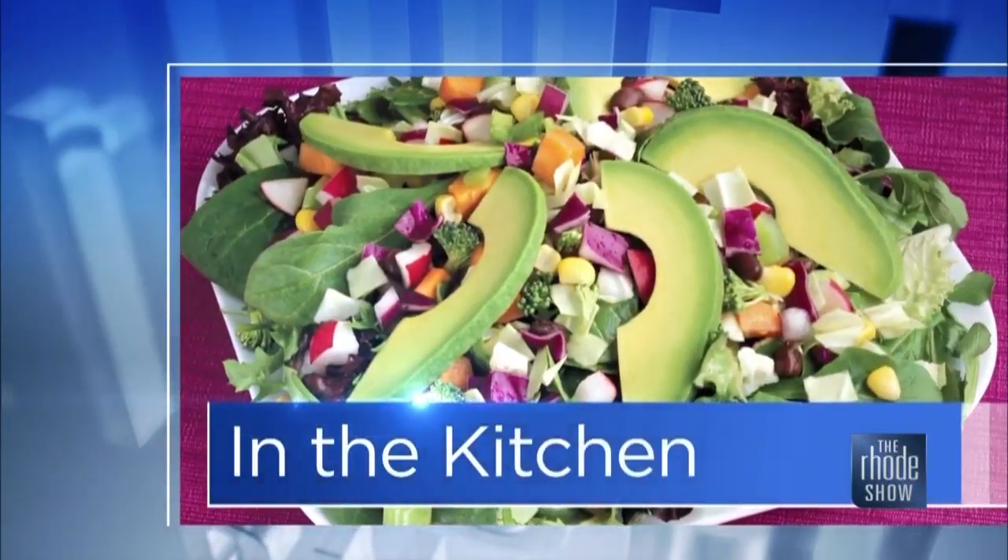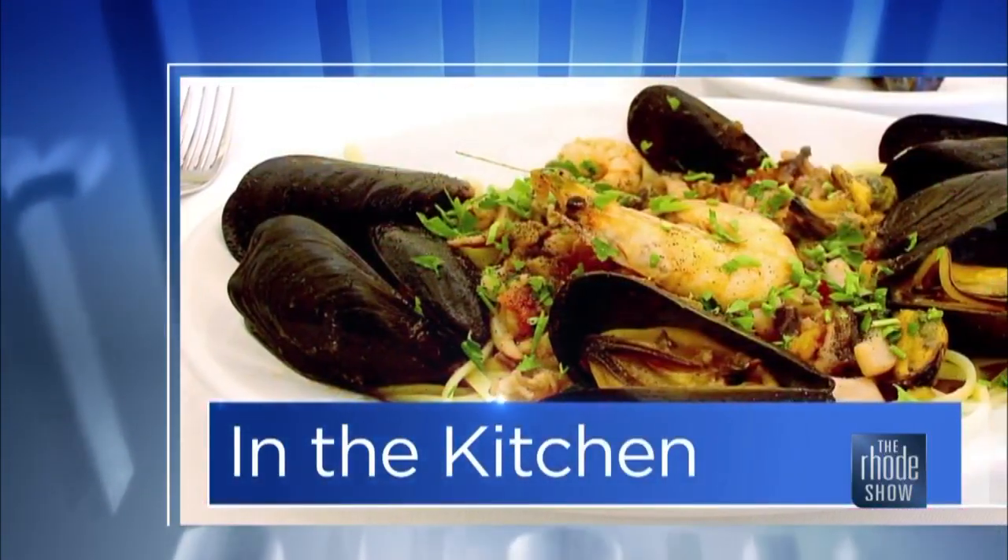Oh boy, we got a good one today. Chef and owner Pete Tricolas is here from Anchor Pete's — we're making spanakopita. It's our Rhodey Deal of the Day. You can get a $50 gift certificate for only $25 and go have some delicious food. Thanks so much for coming in today.